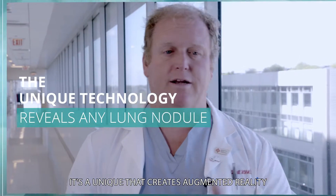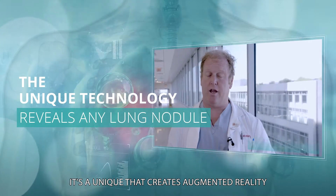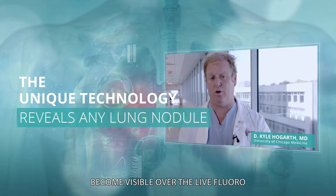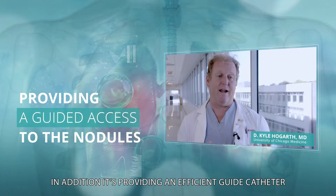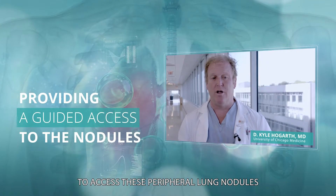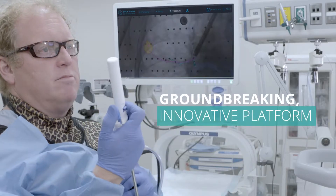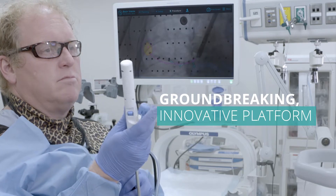It's taking our practice to a whole new level of performance. It's a unique technology that actually creates augmented reality, where any lung nodule and its proximal airways become visible over the live fluoroscopy. In addition, it provides an efficient guide catheter to access peripheral lung nodules while using standard biopsy tools.